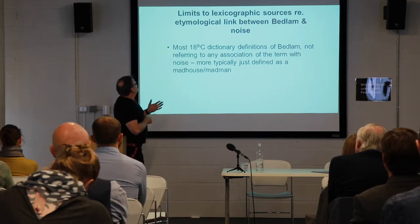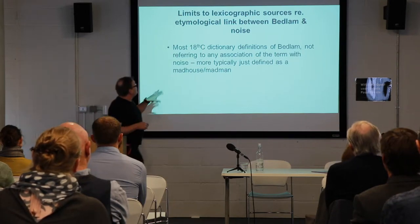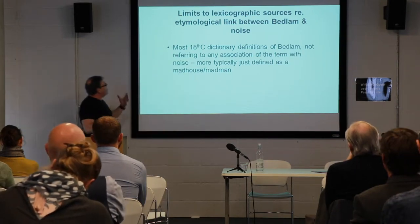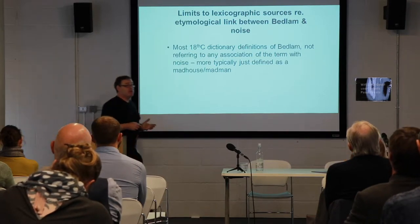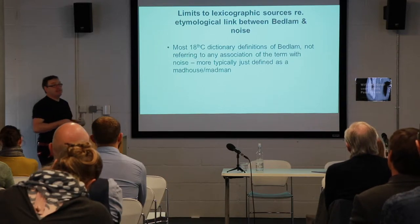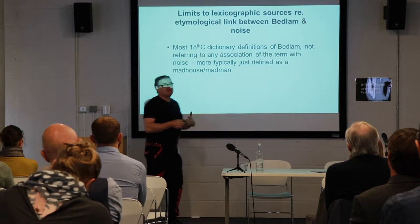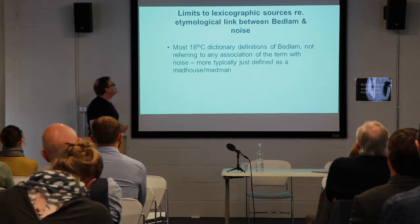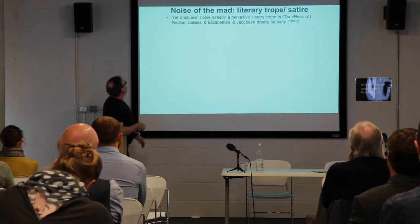If you look at dictionaries of the period though, many dictionaries don't reflect this lexicographical link — many just simply define Bedlam as a madhouse or a type of madman. Lexicography and dictionaries aren't necessarily good indices for mapping when this happened; it's much more literary sources that seem to better map when this linkage begins.